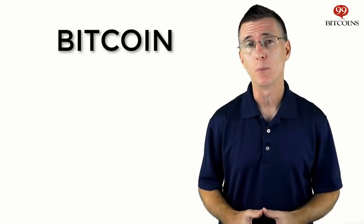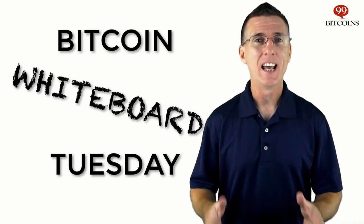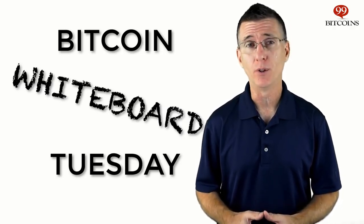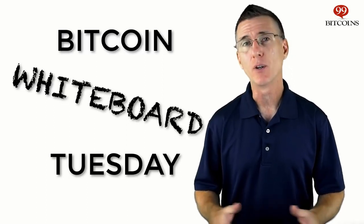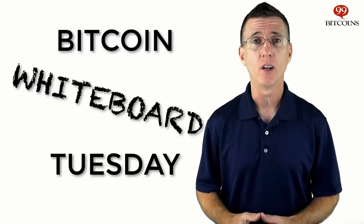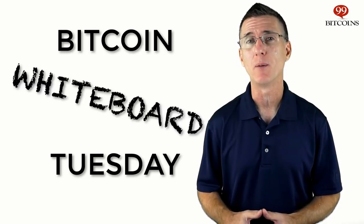Hello guys and gals, I'm Nate from 99Bitcoins, and welcome to Bitcoin Whiteboard Tuesday. Every few weeks we're going to send you a cool new video, just like this one, explaining some Bitcoin basics. You can use them to learn more about Bitcoin yourself, or forward them to friends or family members who have questions. Today's topic is how to buy your first Bitcoin.